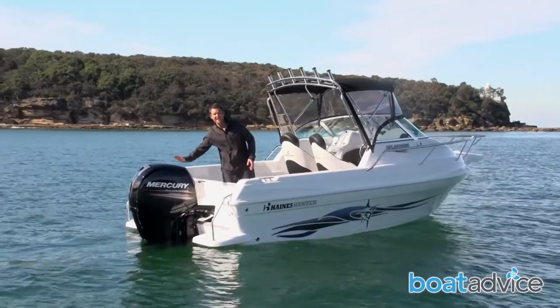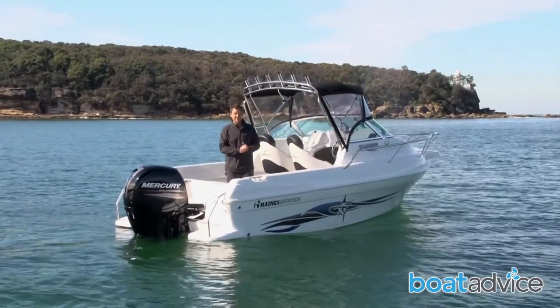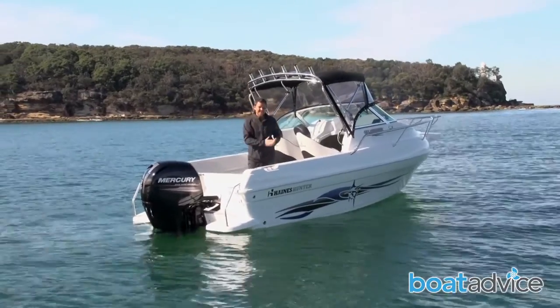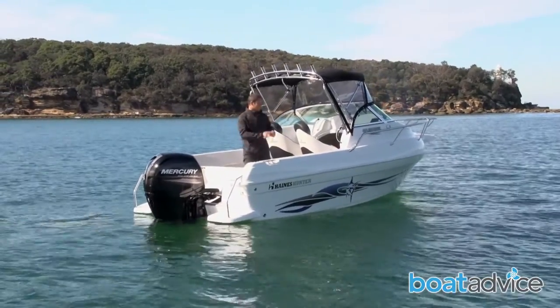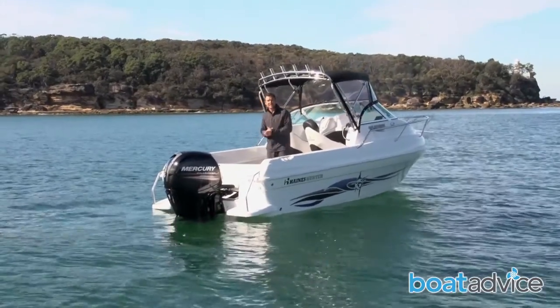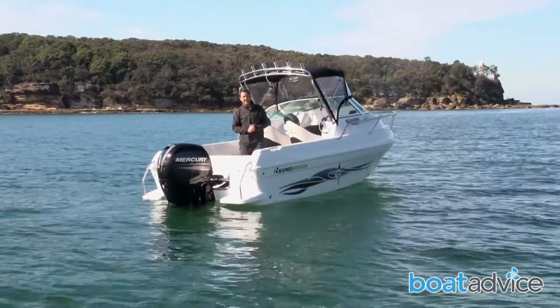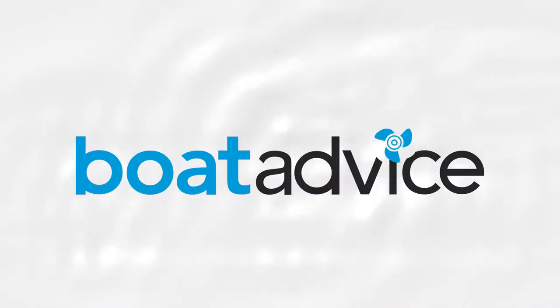Powered by this fantastic Mercury 135 horsepower four-stroke engine, this boat turns in fantastic performance. It's just at that right size for a family where they can all fit on board. And if they're keen anglers, there's plenty of room down in the cockpit. You can also throw some tubes in and have a great day out on the water.